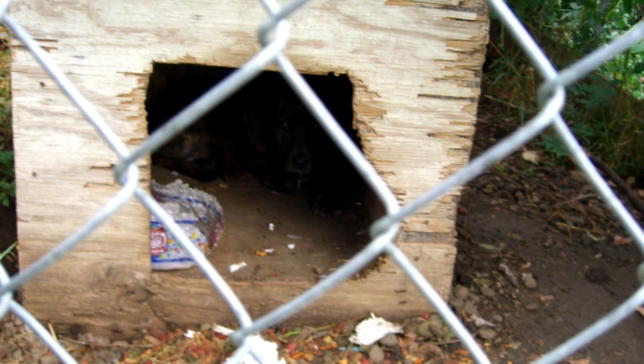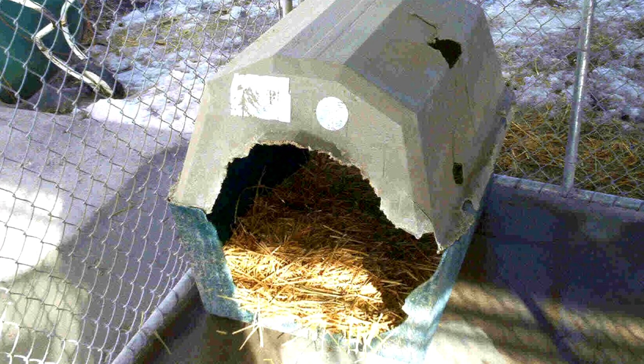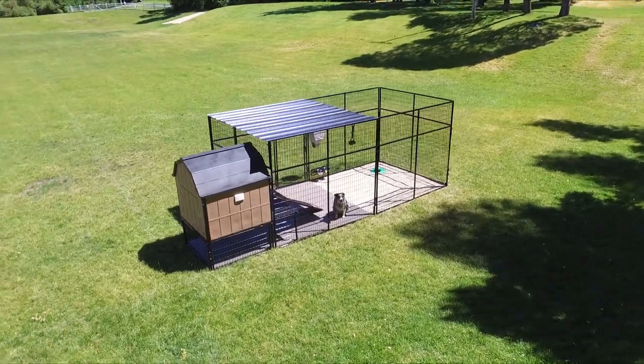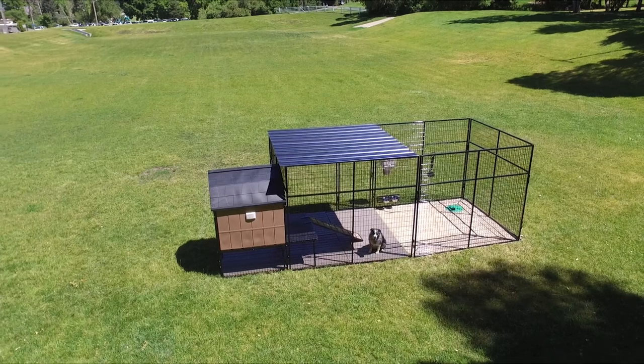Everybody's seen those old wood dog houses where the dogs just chewed and chewed and the whole thing looks nasty — and it's probably not very good for the dog either. That's not going to happen here with the Kennel Castle. You'll also notice some of the smallest details we've paid attention to, to ensure the comfort of your pet and ease of use for yourself.